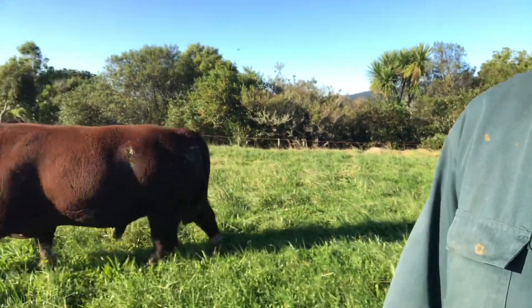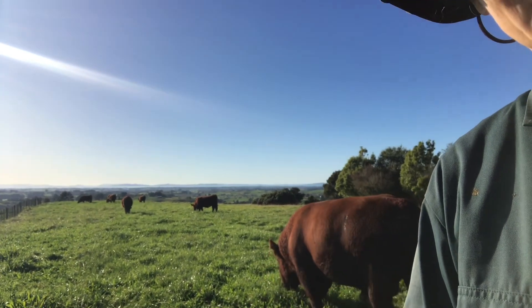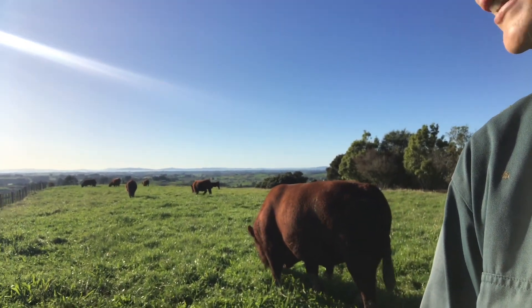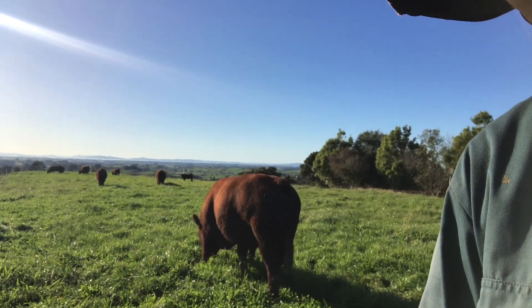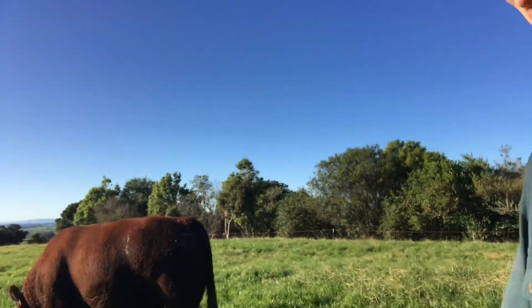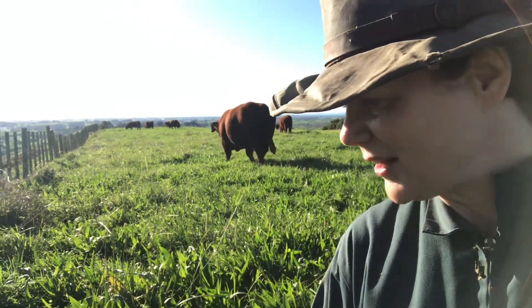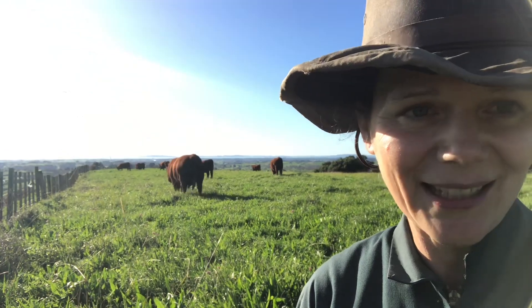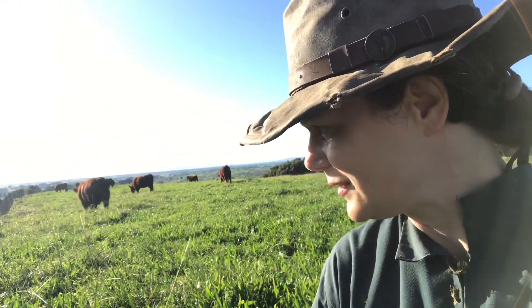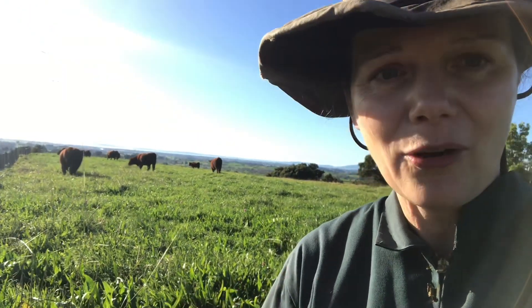Good morning. I've just moved the bull and his heifers onto our very flat little section here. Lovely morning this morning. I just want to show you what they're eating here, because this is a success story for regenerative grazing, the principles of which we try to follow as closely as possible here.